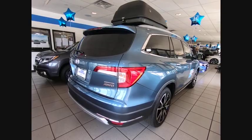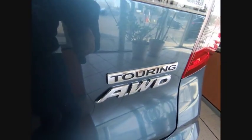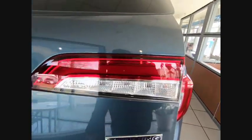Electronic Stability Control, Alloy Wheels, Power Lift Gate, Brake Assist, Traction Control, Remote Keyless Entry, Fog Lights.